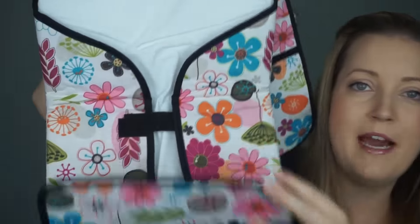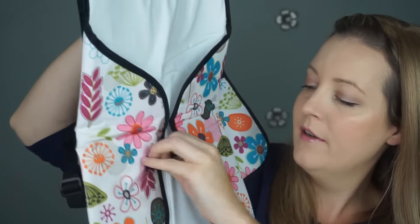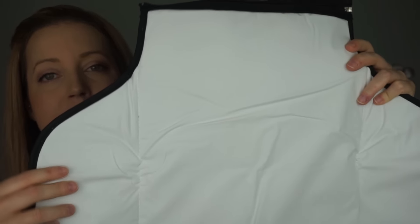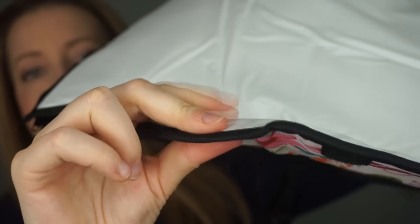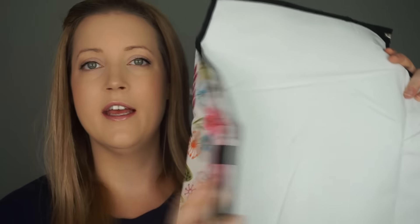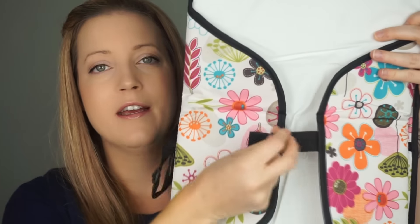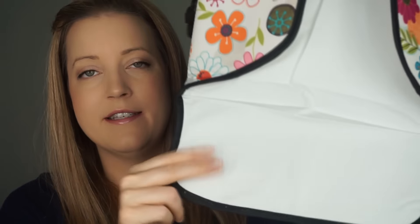As you continue down, you get to the changing mat itself. This is a really heavy-duty changing pad — the ones that come in most diaper bags are kind of flimsy and not too big, but this one is a really good size and quite thick. It's padded so it's comfortable, but it also has a bit of stiffness to it. It folds up automatically the same way every time — you don't have to mess around trying to fold it back — and it comes with velcro to hold it shut.